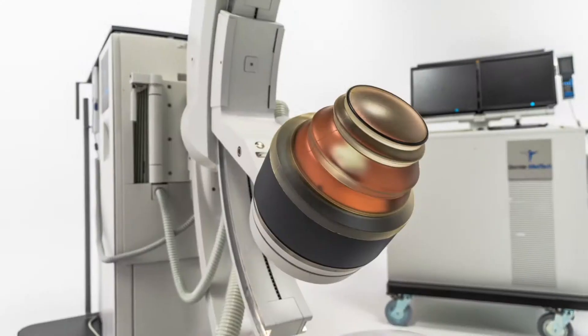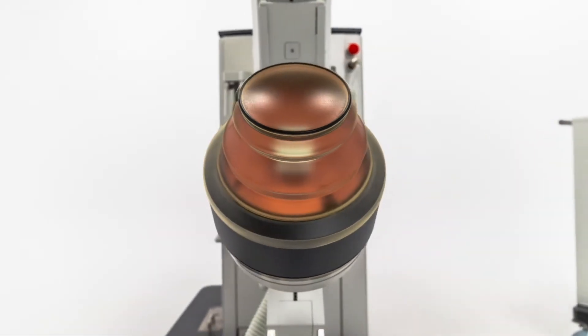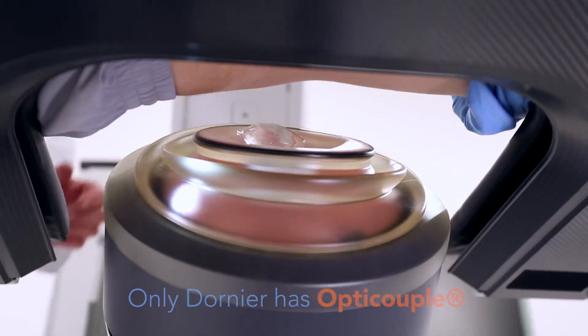In my practice, we recommend ESWL to each and every patient, for every stone, no matter the location. One of the more important measures in recent years is the use of optical coupling control, because we have seen that if only 8% of the coupling area is covered with air bubbles, you have a reduction of energy transfer of about 40%.